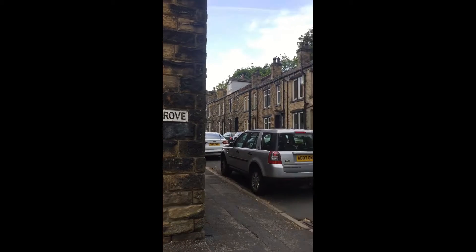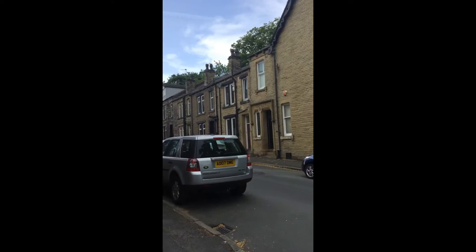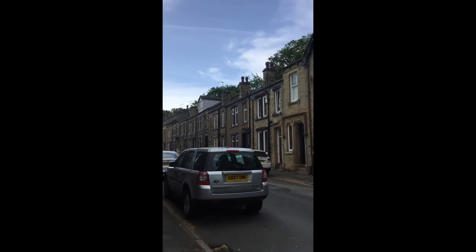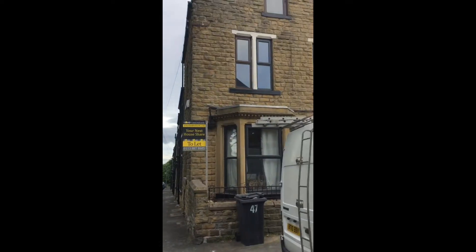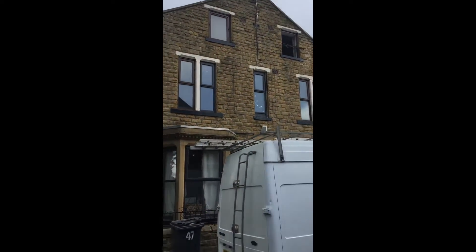So I'm at Westover Grove in Bramley. These are really, really nice solid Yorkshire stone houses and they generally have three stories to them: basement level, ground floor, first floor, and attic level.